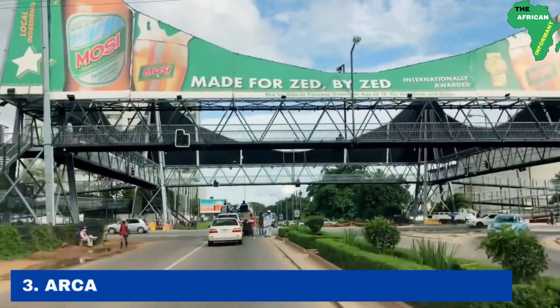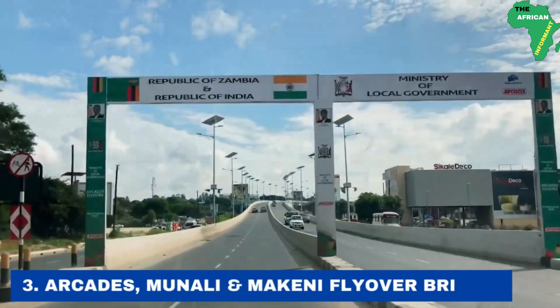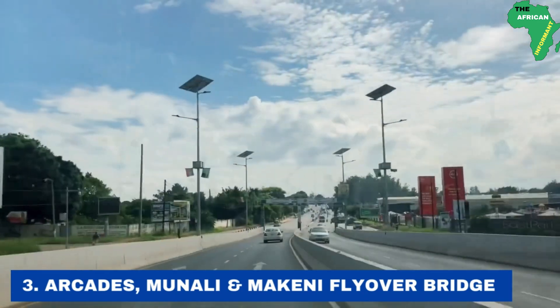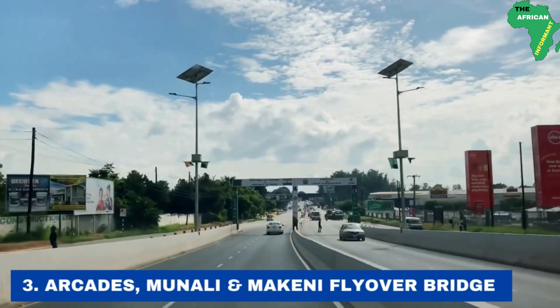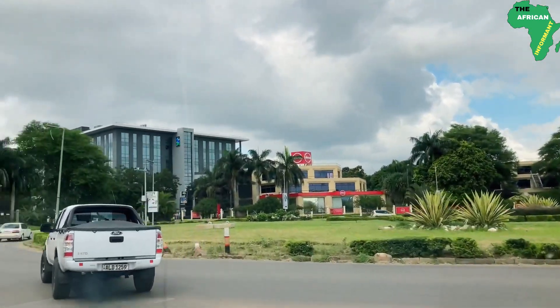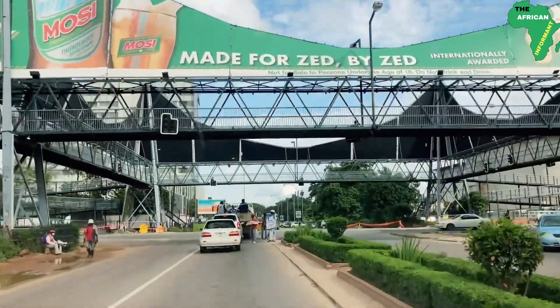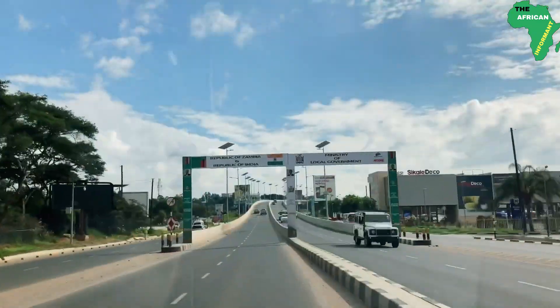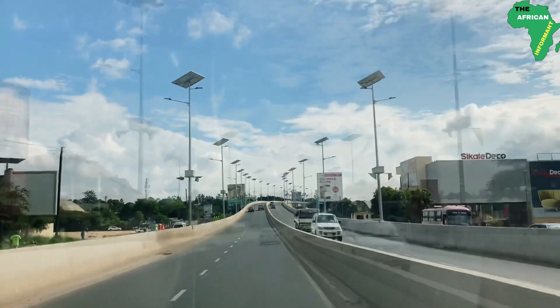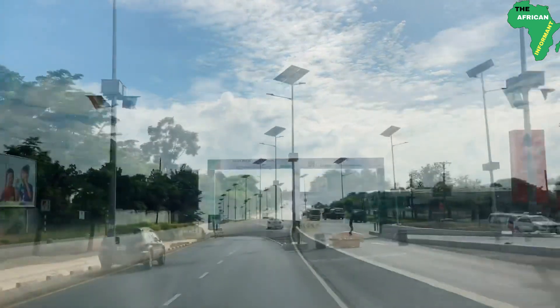Number 3: the Arcades Munali-Makeni flyover bridge. The newly constructed Makeni flyover bridge is among the four flyover bridges being constructed in the city of Lusaka as a means of decongesting the city. The now-completed project was constructed at an estimated cost of 13 billion USD by Indian contractors, Afkans. This project is co-funded by the government of Zambia and the Exim Bank of China.